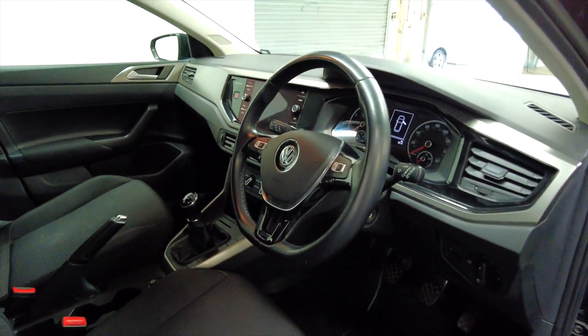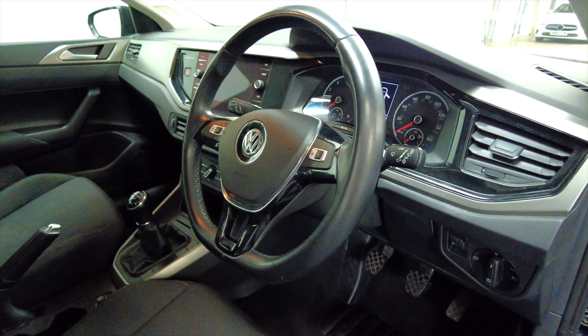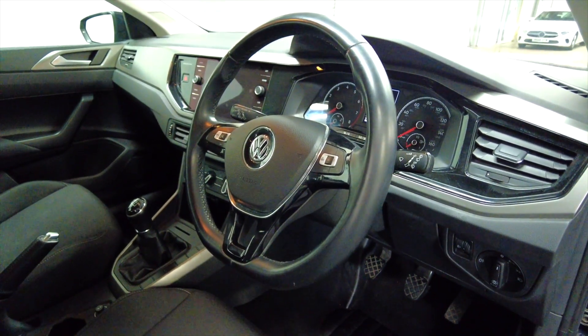Ideal first car, these. As you can see, you've got a multifunction steering wheel and this car has done 66,048 miles.